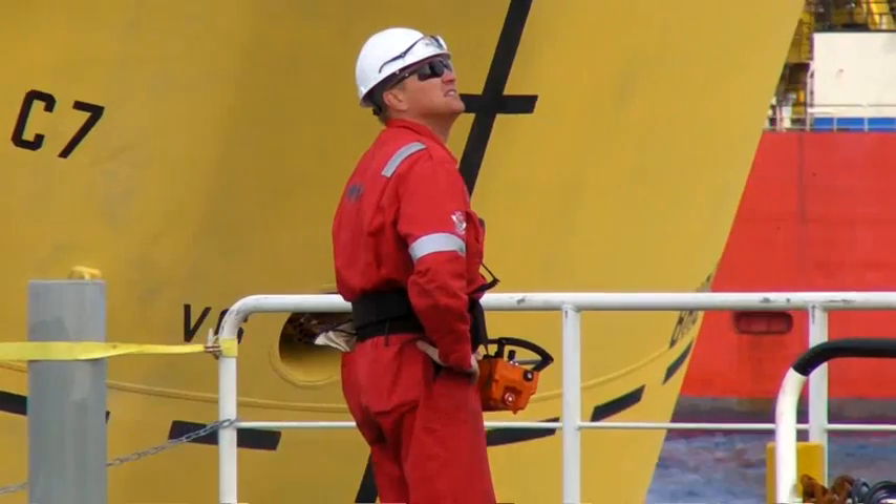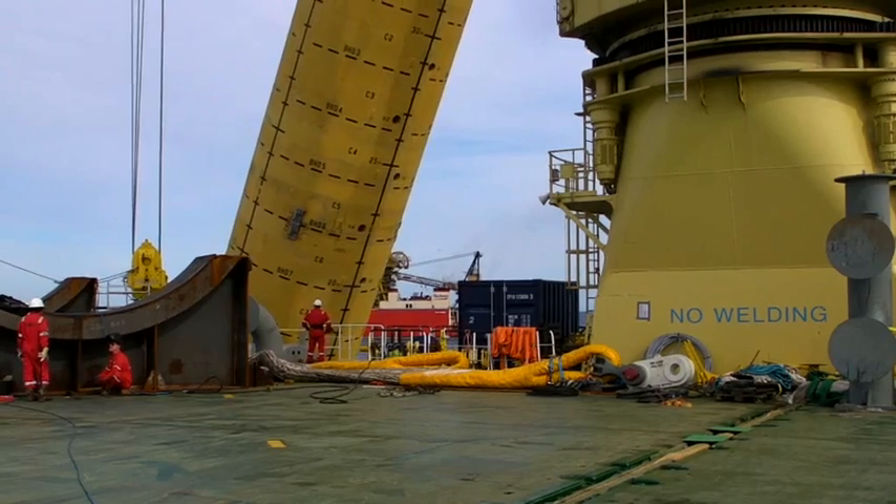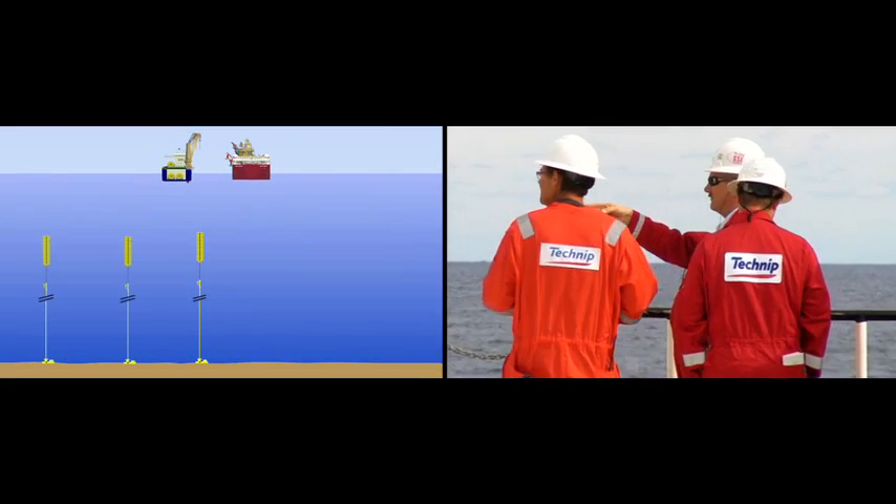The final two installations were executed in the same way. Challenge complete. Mission accomplished.